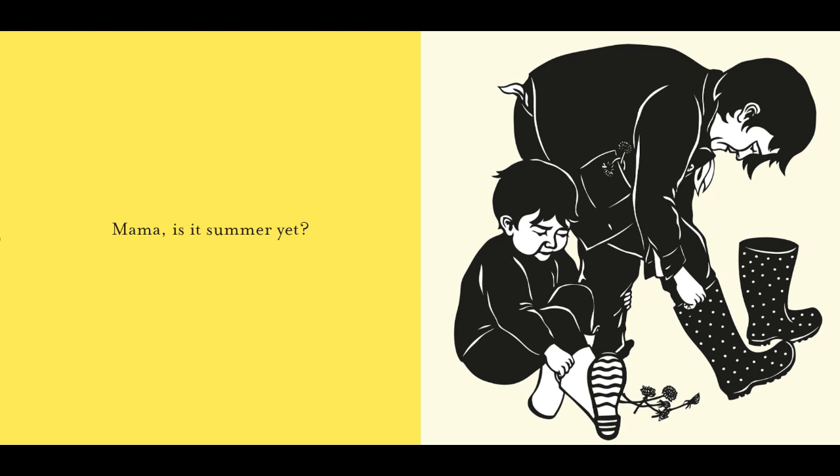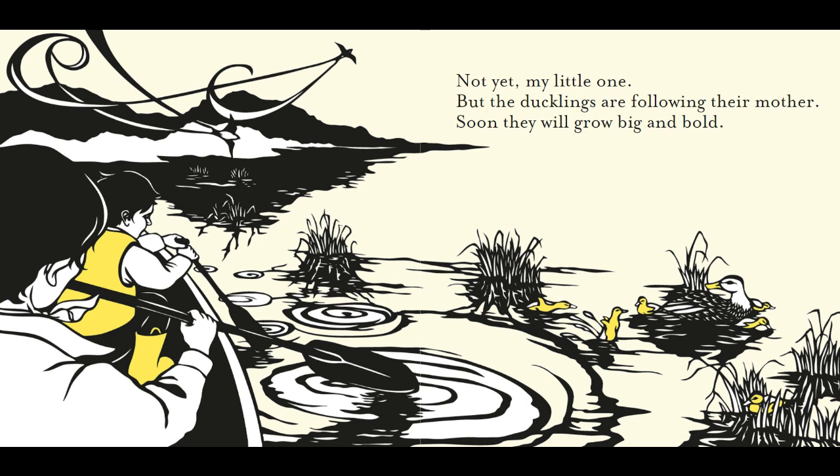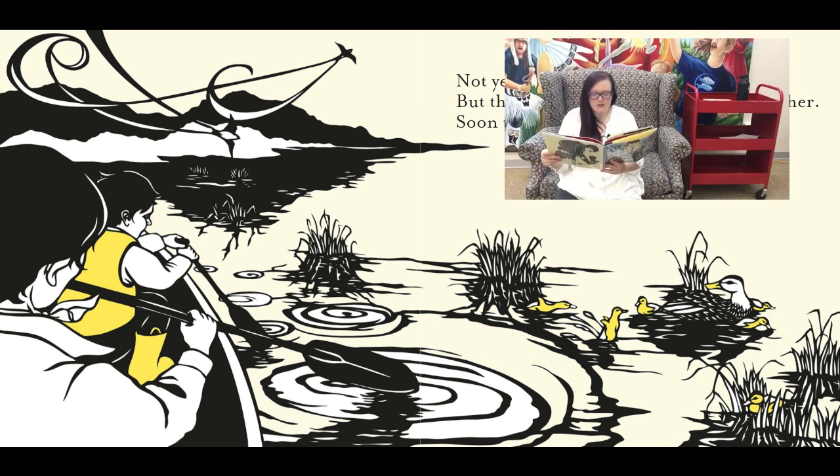Mama, is it summer yet? I don't see those mittens anymore. I see rain boots and some flowers. Do you guys think it's summer in this picture? Not yet, my little one, but the ducklings are following their mothers. Soon they will grow big and bold. We've got some ducklings coming out in the spring, but it looks like it's starting to get warmer. They've put their gloves away and now they can go out on the water — the little ducklings are swimming. We're seeing some water plants. It would be lovely to go canoeing on a spring day like this.